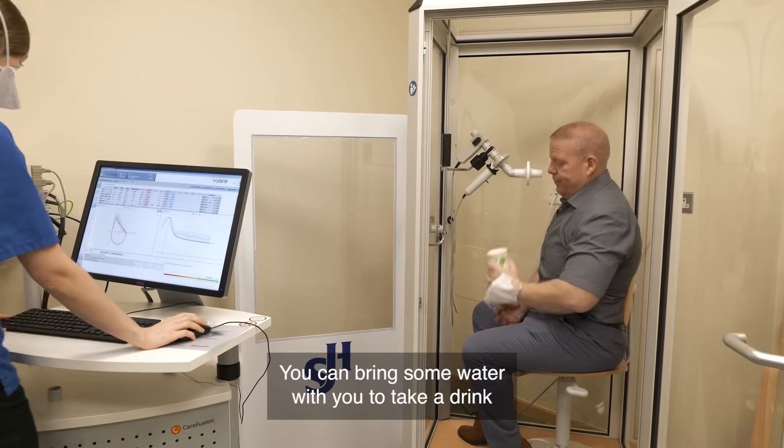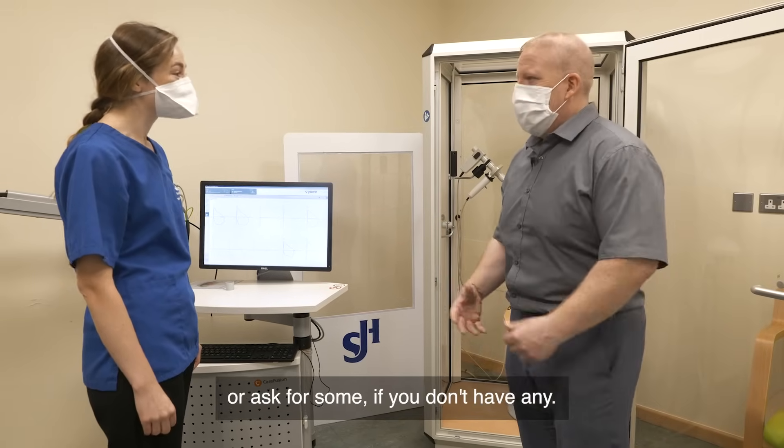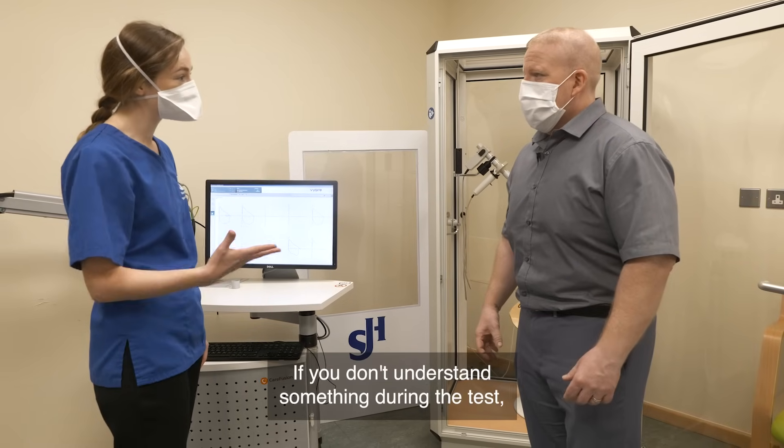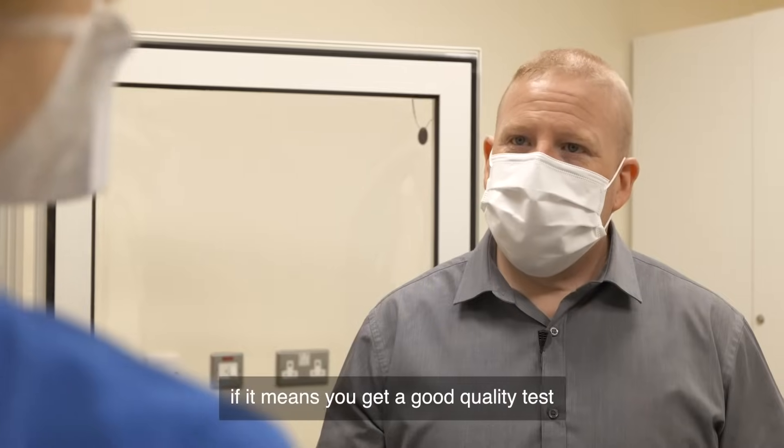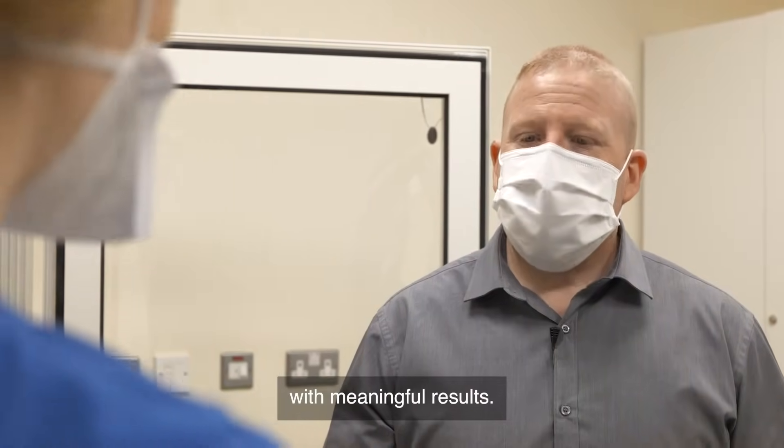You can bring some water with you to take a drink, or ask for some if you don't have any. If you don't understand something during the test, be sure to ask them to explain again. They are happy to do this if it means you get a good quality test with meaningful results.